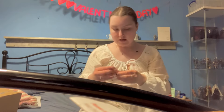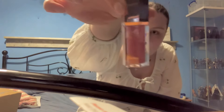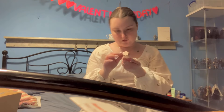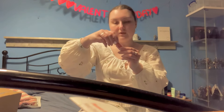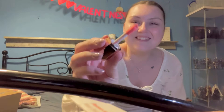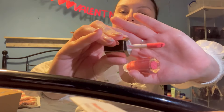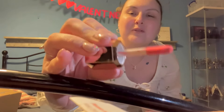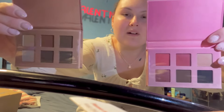I also got myself a liquid blush in the shade peach — it comes out like that and it's a really pretty peach colour. My boyfriend helped with some lighting at this point so you could actually see the colours better. You can see the pink eyeshadow shades and the neutral ones much more clearly. The blush palette was £2.50 and the liquid blush was £3.50.